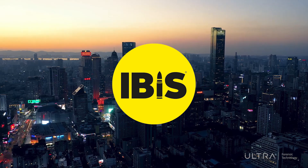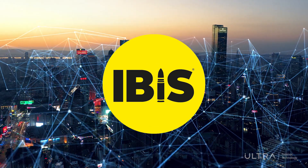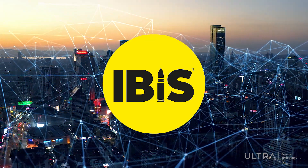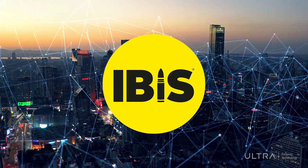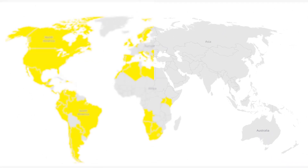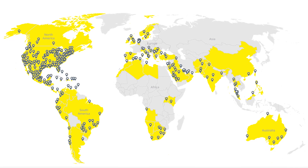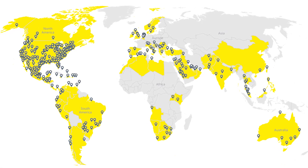The components that make up an IBIS solution are modular and scalable. They can accommodate any program requirements, from a single IBIS location to a high-volume national network with multiple IBIS sites collaborating seamlessly. With more than 30 years of innovation and used in more than 80 countries, IBIS has so far contributed to the resolution of hundreds of thousands of crimes.